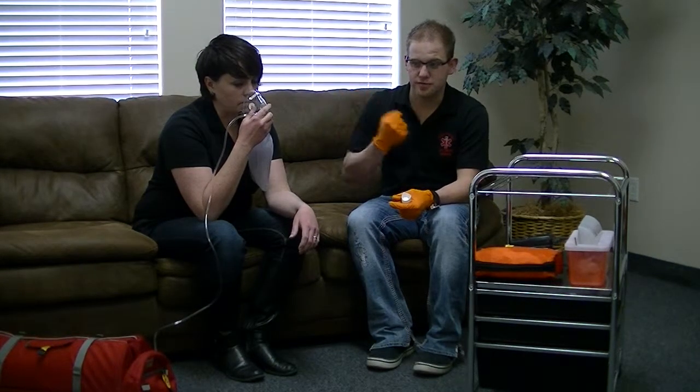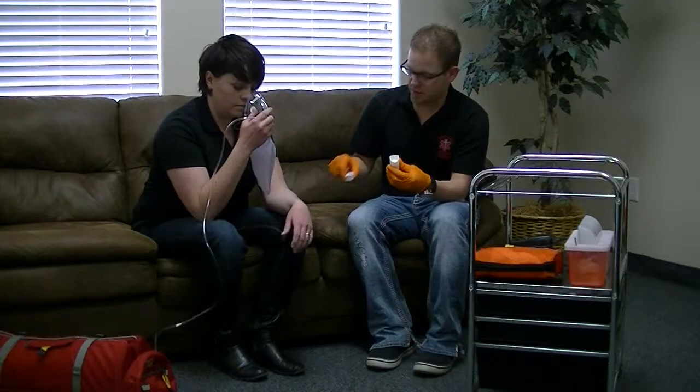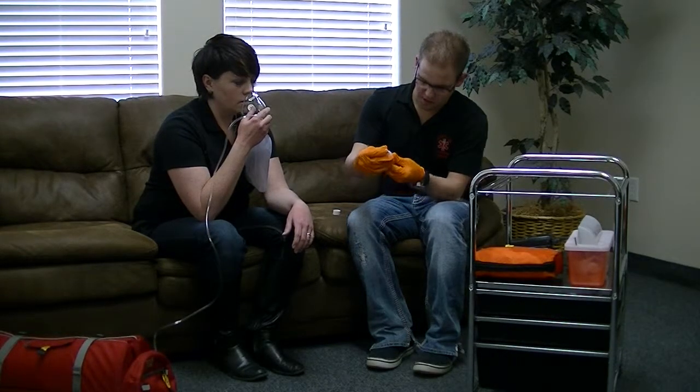I'm going to shake the canister and warm up my hand to room temperature. I'm going to replace it into here and check the connection.